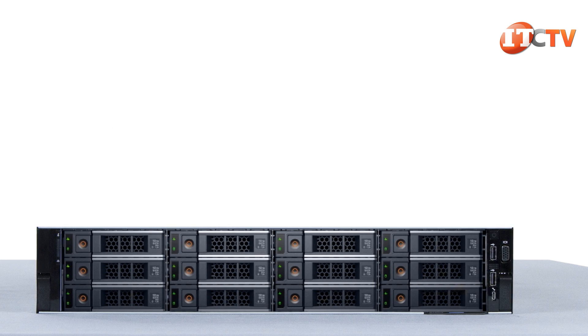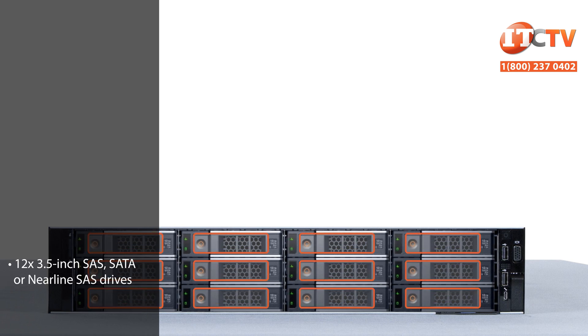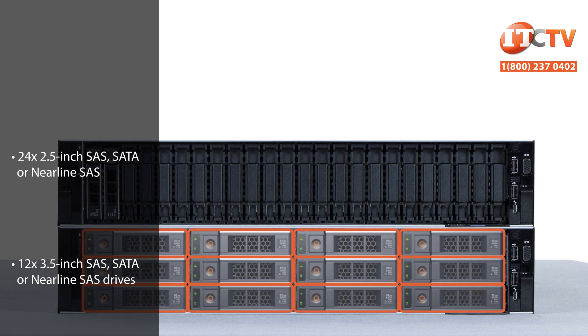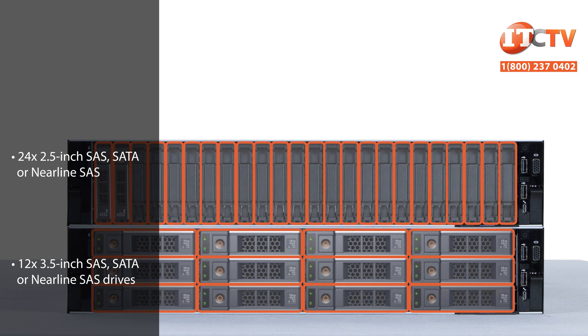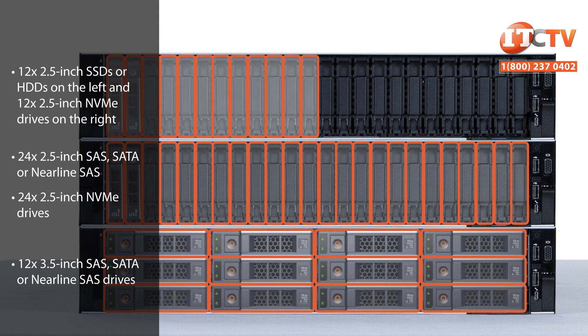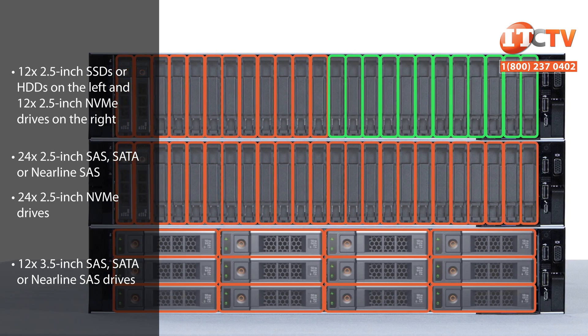There are quite a few storage configurations on this system, starting with the base configurations of front accessible drives that support either 12 3.5-inch SAS, SATA or Nearline SAS drives, a 24-bay system that supports 2.5-inch SAS, SATA or Nearline SAS, another 24-bay chassis that supports up to 24 2.5-inch NVMe drives, and a combo chassis that features 12 SSDs or HDDs on the left and 12 NVMe drives on the right.